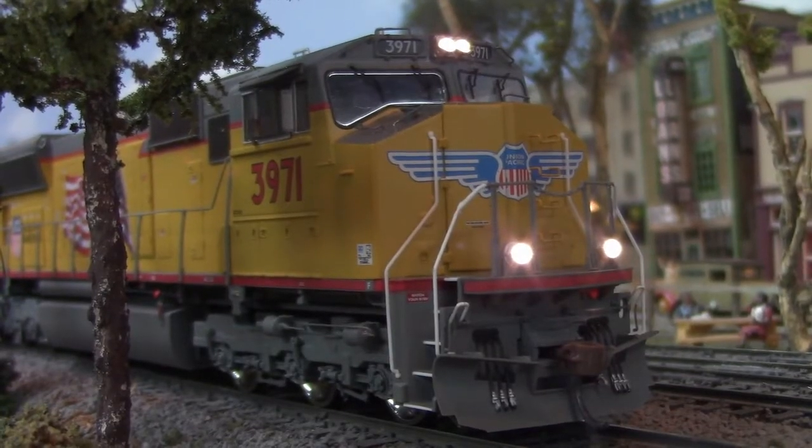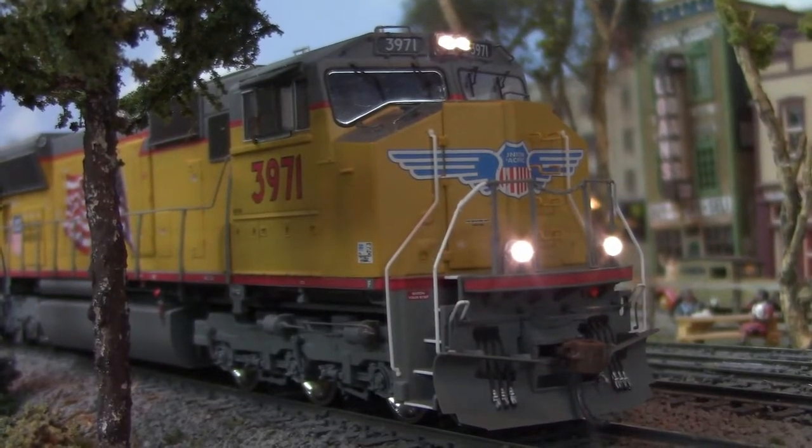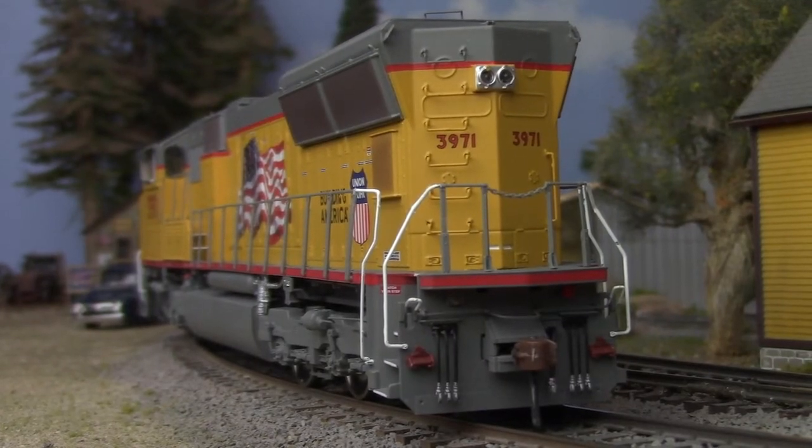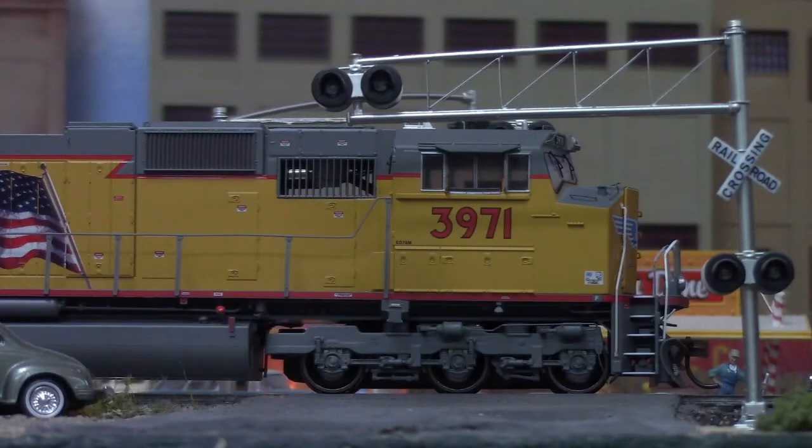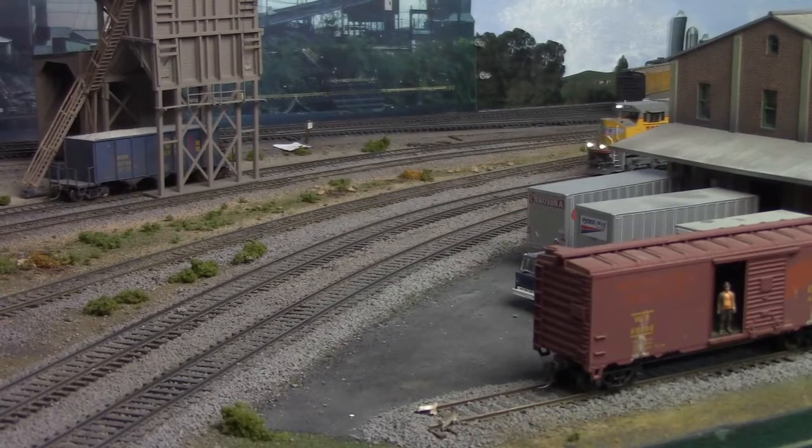Featuring all-LED lighting with operating ditch lights, full-end detail including MU connections and spare knuckles, see-through grill work in some spots, a five-pole motor with back EMF control and dual flywheels, and a Tsunami 2 decoder with Soundtrax digital sound effects.